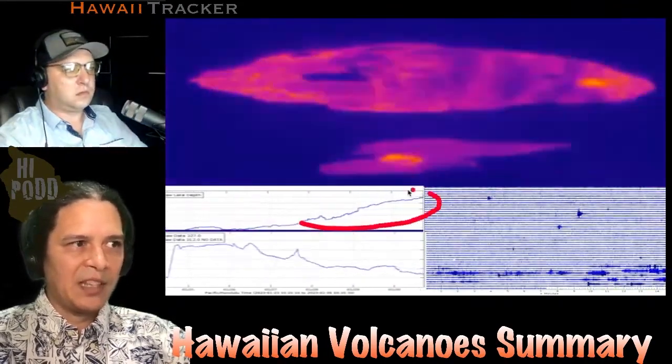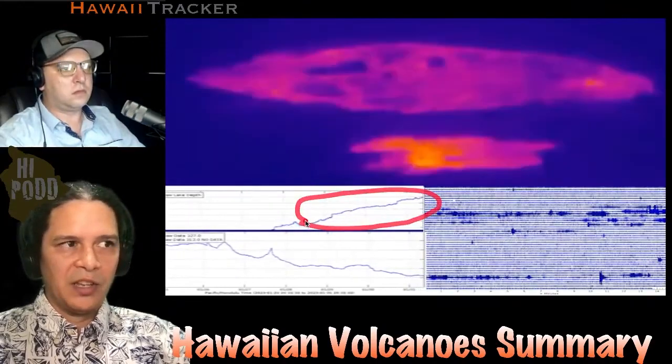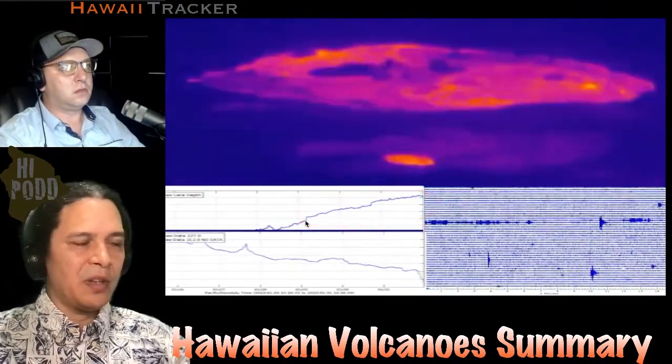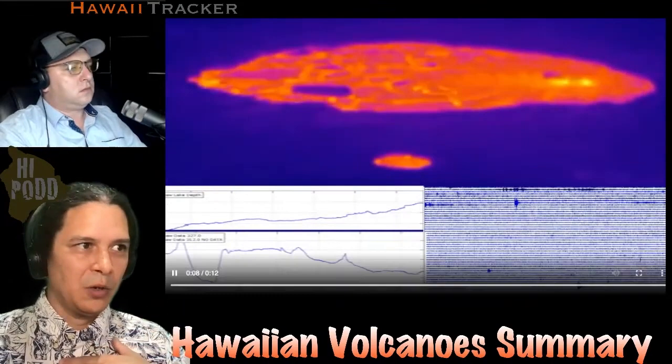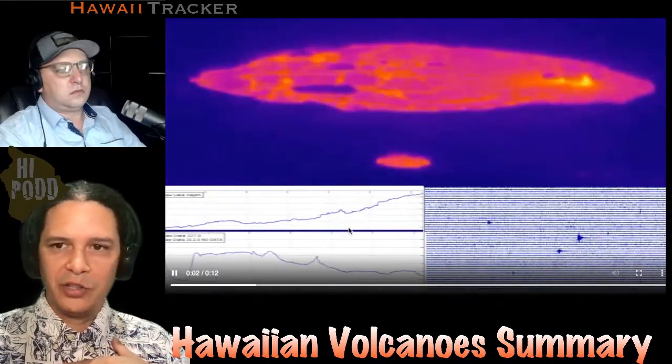The lava depth the entire time has been rising — it's collecting beneath the crust and filling the lake, just showing a slight fluctuation at the surface corresponding to the deflation-inflation event.